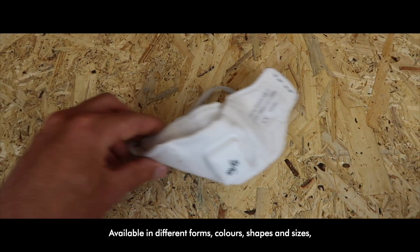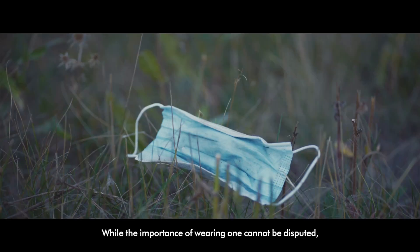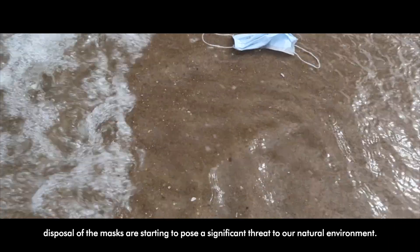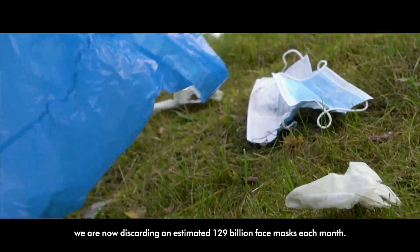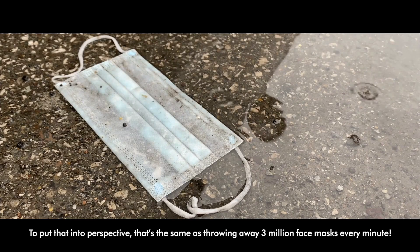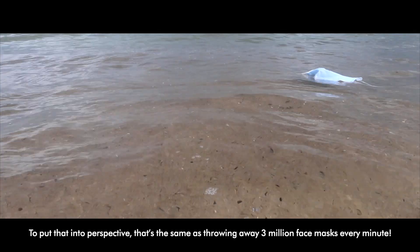Available in different forms, colours, shapes and sizes, they have become an integral part of our daily lives. While the importance of wearing one cannot be disputed, the disposing of the masks is starting to pose a significant threat to our natural environment. According to National Geographic, we are now discarding an estimated 129 billion face masks each month. To put that into perspective, that's the same as throwing away 3 million face masks every minute.